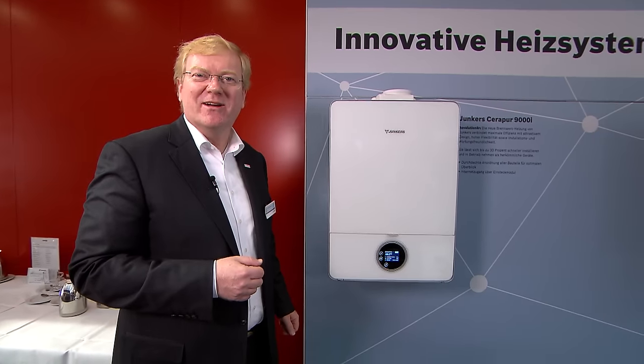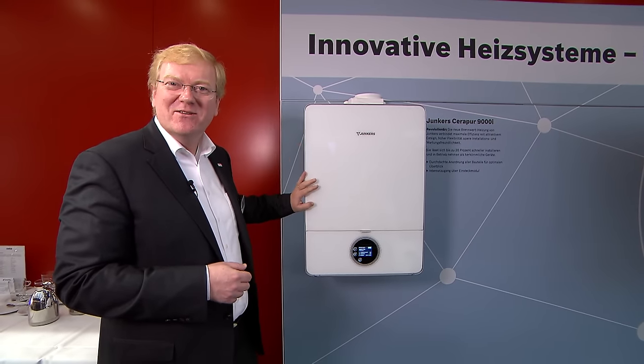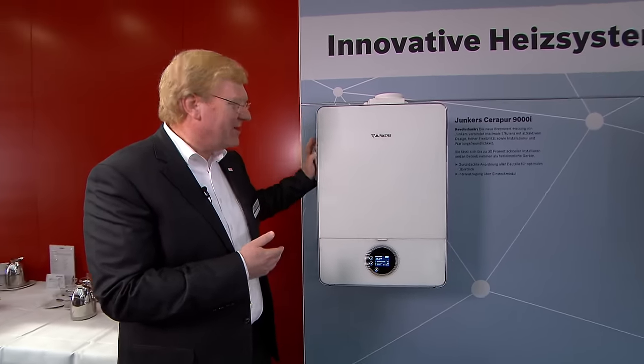So let's talk about our new gas heating appliance. This is it, the new Junkers. And you see, fantastic design. Glass surface, completely edge-free, fantastic. That's how you want to have it. You would never believe this is an appliance, right? It looks completely different and it's different.